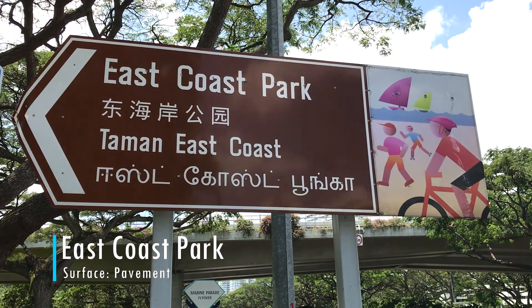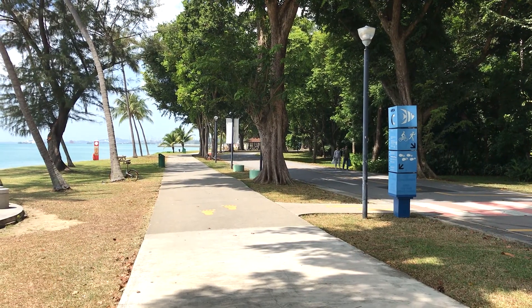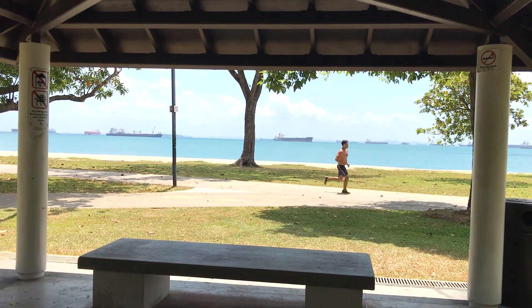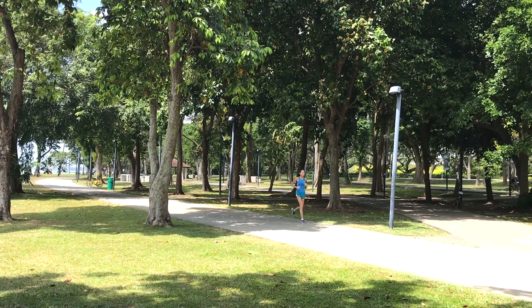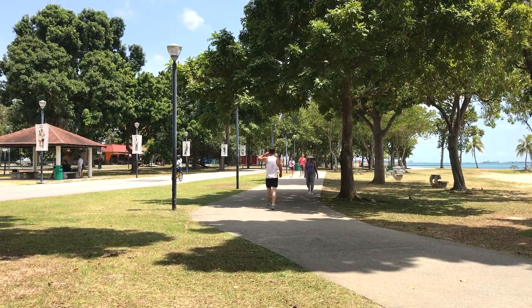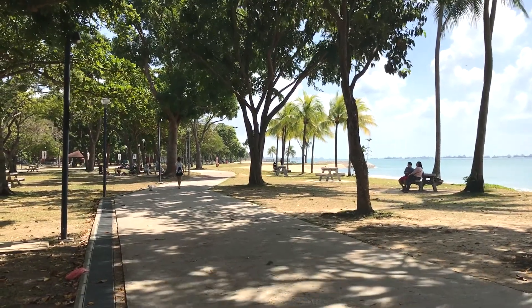Let's get started with a run along East Coast Park. This long and flat park is around 10 kilometers in length, making it a great place to do a run of any distance. Located along the southern coast east of Marina Bay, a paved cycling and walking path runs the entire length of the park.